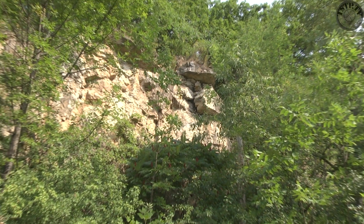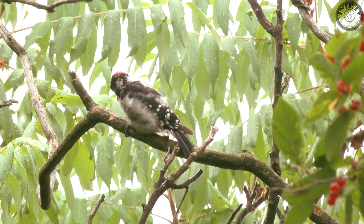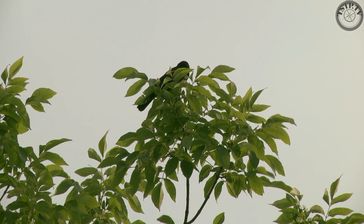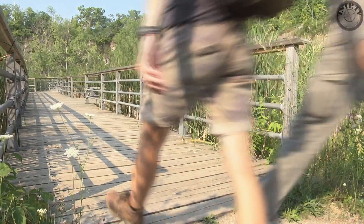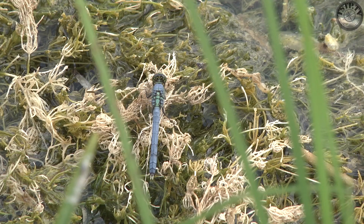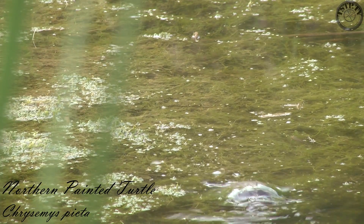This former quarry is also home to a variety of spectacular insects and birds. The boardwalk is perfect for getting close to the animals without disturbing them or their habitat. Through the reeds we can see painted turtles and northern water snakes basking, while others are out foraging.